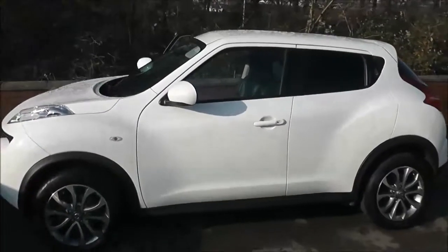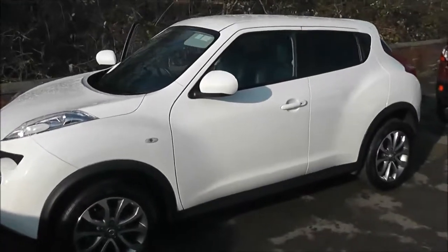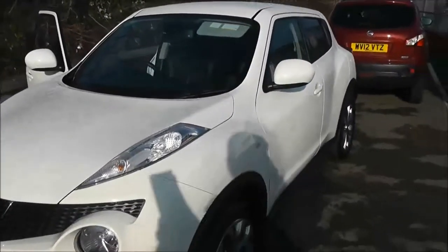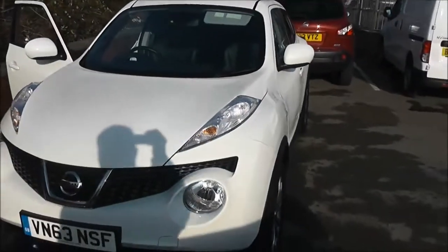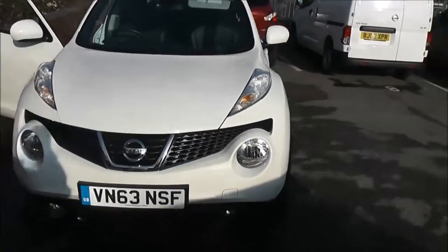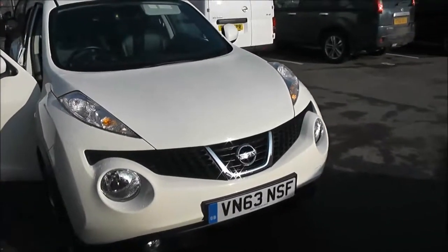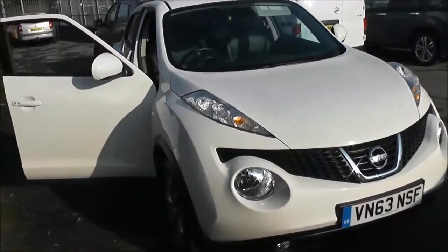Welcome to Wessex Garages on Paniwa Road in Bristol. Here we have a Nissan Juke Tekna. This 5-door hatchback was registered in November 2013. It's a 1.5-litre pure-drive DCI engine, 6-speed manual transmission, and comes in a colour called Arctic White.